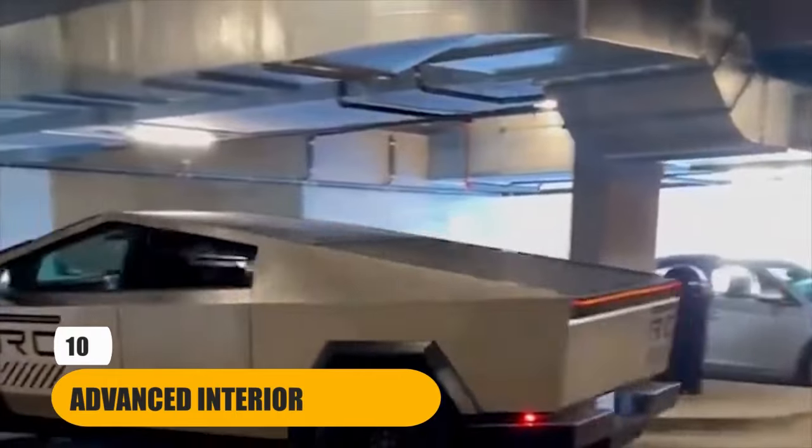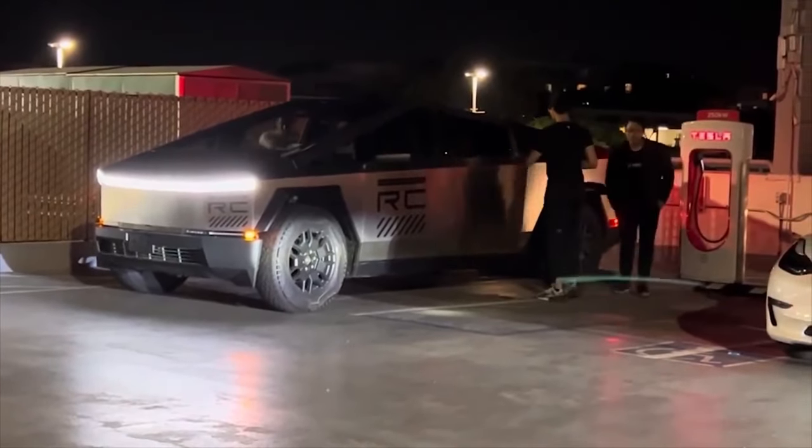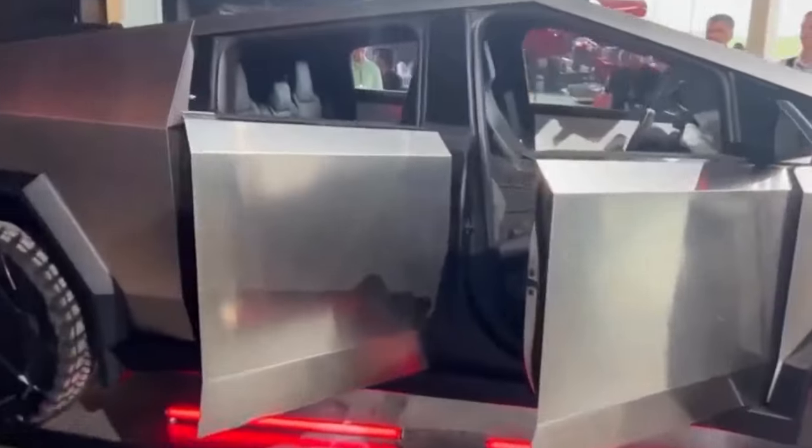Number 4: Advanced Interior. The Cybertruck's futuristic interior is a symphony of cutting-edge technology and modern comfort — it's more than just a cabin, it's a cockpit of the future. Step inside and you'll be greeted by a minimalist dashboard free of clutter, dominated by a massive 17-inch touchscreen display that controls everything from entertainment to vehicle settings. The spacious cabin provides ample room for passengers and offers a serene, uncluttered driving experience. The interior redefines what it means to be inside a vehicle, embracing a clean and futuristic design philosophy that emphasizes simplicity and sophistication, making the journey itself enjoyable.